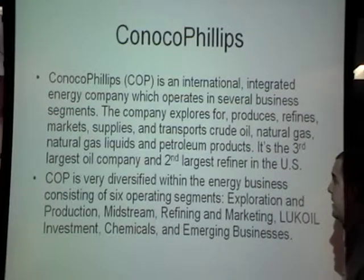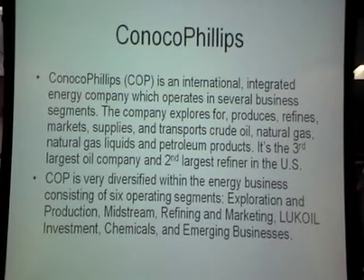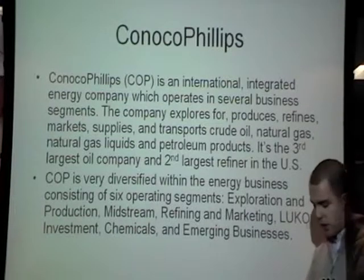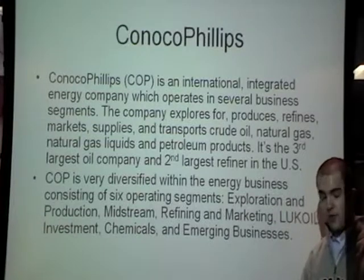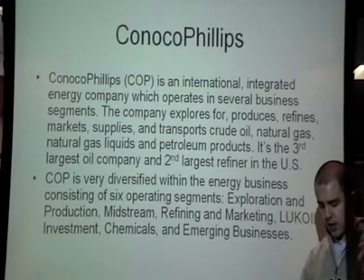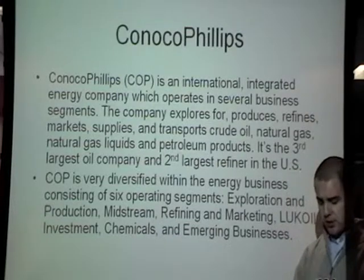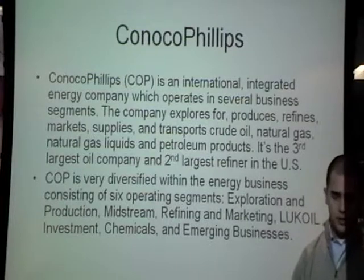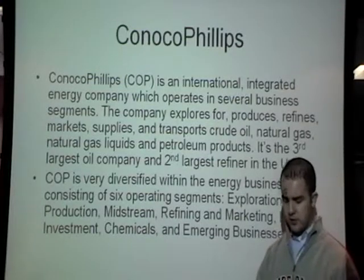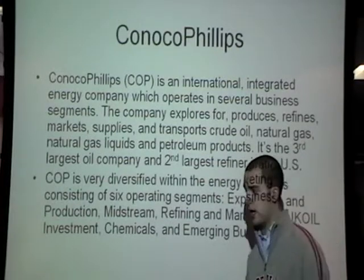It's very diversified in the energy business consisting of six operating segments: exploration and production, midstream refining, marketing, LukOil investment, chemical, and emerging businesses. The LukOil investment is a 20% stake that ConocoPhillips has in a Russian oil company called LukOil. The emerging business segment encompasses the development of new businesses beyond its traditional operations, including technologies related to natural gas conversion into clean fuels and related products, technology solutions, power generation, and emerging technologies.